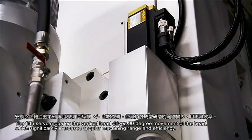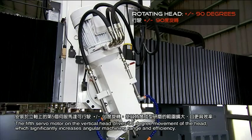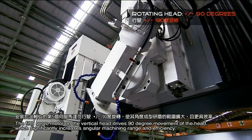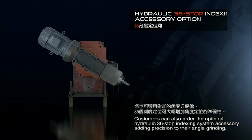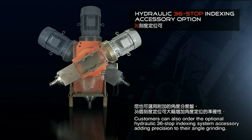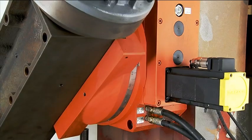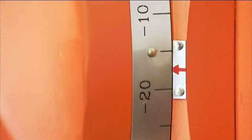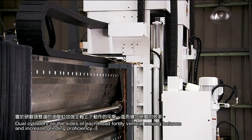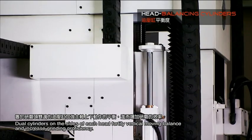The fifth servo motor on the vertical head drives 90-degree movement of the head, which significantly increases angular machining range and efficiency. Customers can also order the optional hydraulic 36-stop indexing system accessory, adding precision to their angle grinding. Dual cylinders on the sides of each head fortify vertical moving balance and increase grinding proficiency.